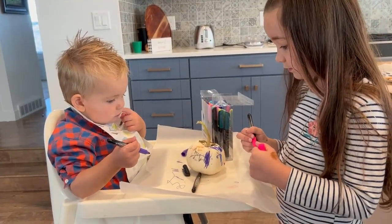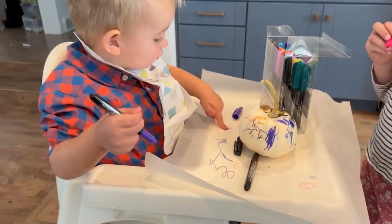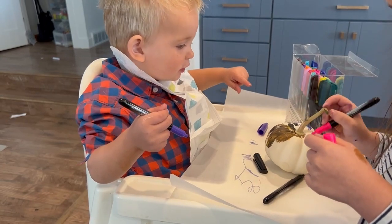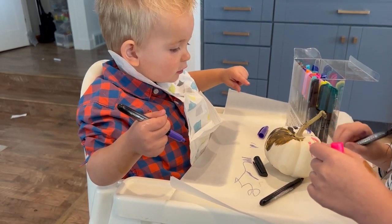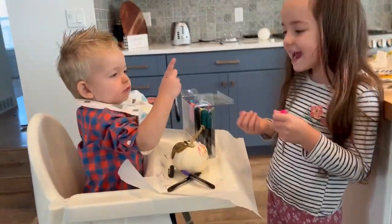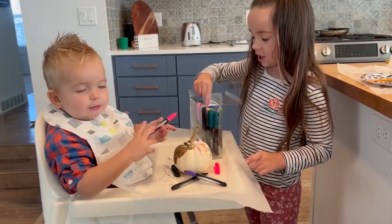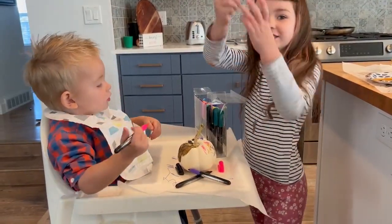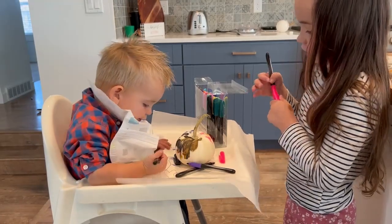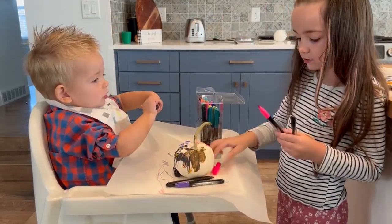Trey, what did you draw? Sobey. What is it? Sobey. He said Sobey. It's pink. Trey wants to do pinky pink? It's pinky pink. I don't even know if it's pink. Pink is my favorite. Can you help me color the pumpkin? No. Say red. Red.